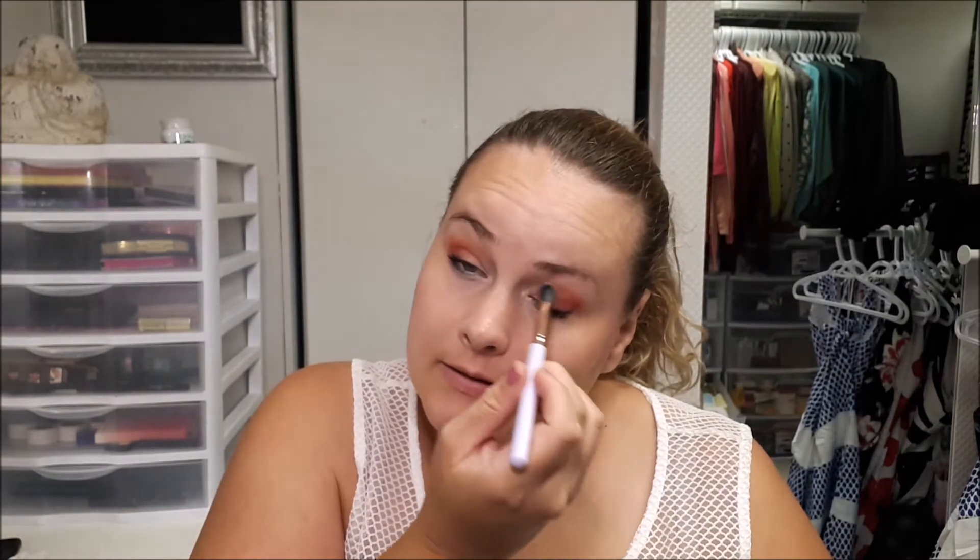'Life's a Beach' — I like makeup companies sometimes for their puns. I really appreciate it.